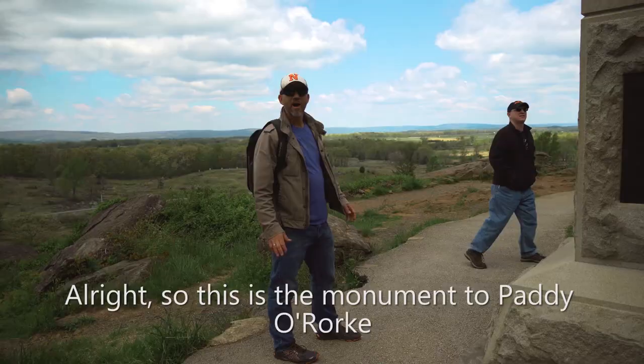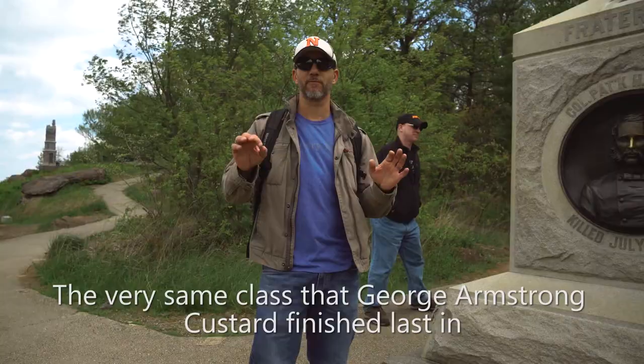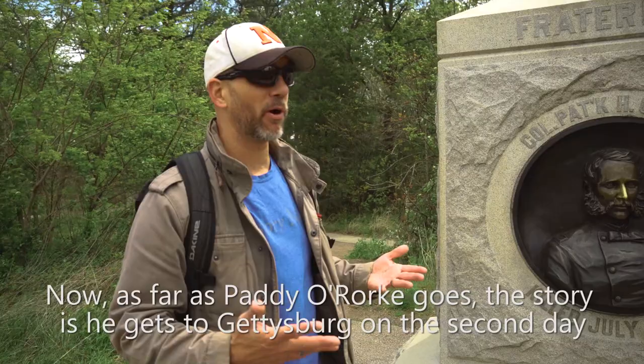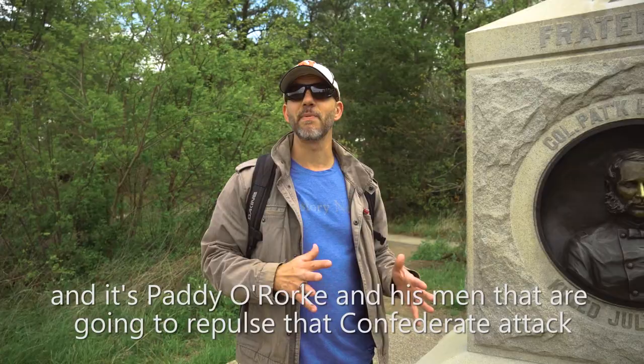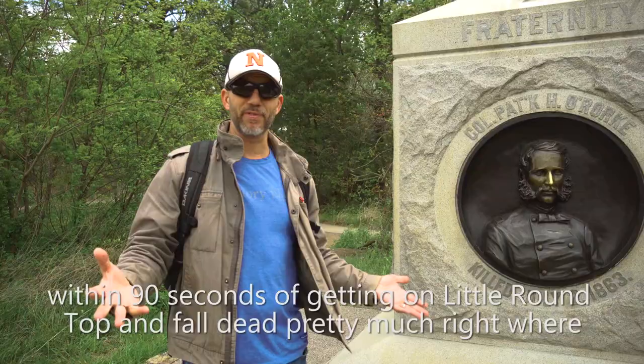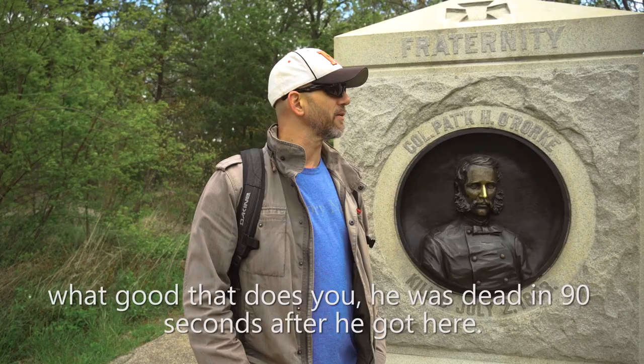This is the monument to Patty O'Rourke. Patty O'Rourke graduated first in his West Point class — the very same class that George Armstrong Custer finished last in. O'Rourke gets to Gettysburg on the second day and comes to the crest of Little Round Top just as Texas and Alabama troops are about to crest the hill. It's Patty O'Rourke and his men that repulse that Confederate attack. Unfortunately, O'Rourke was shot through the neck within 90 seconds of getting on Little Round Top and fell dead pretty much right where we're standing. If you're here, you're supposed to rub his nose for luck.